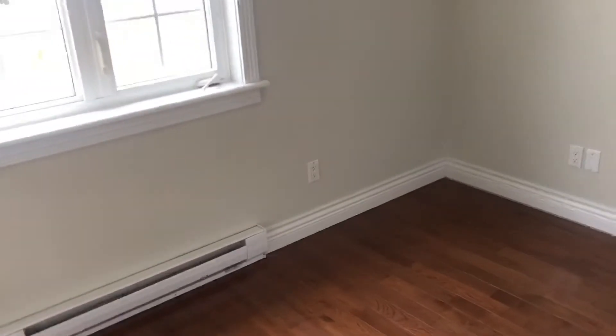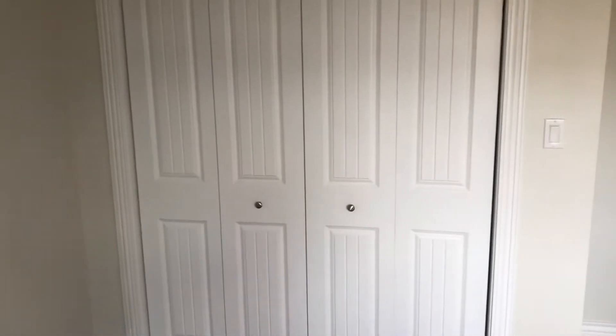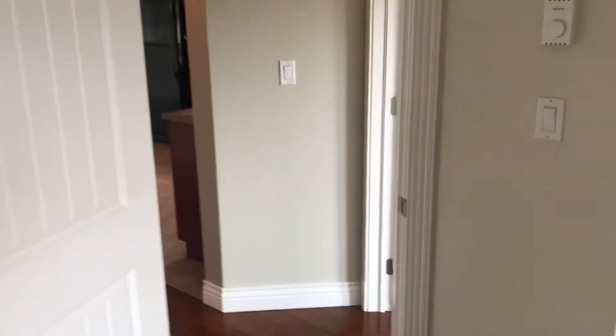Moving from the first bedroom on into the second bedroom. This bedroom is slightly smaller, but it is still spacious. A nice big window with a view of your backyard, and a large bi-fold closet. Each room, of course, has its own thermostat for temperature control.